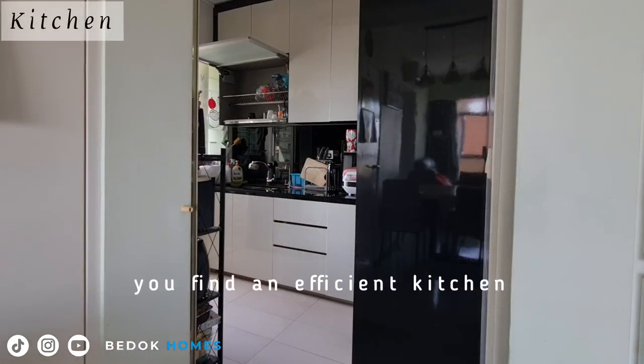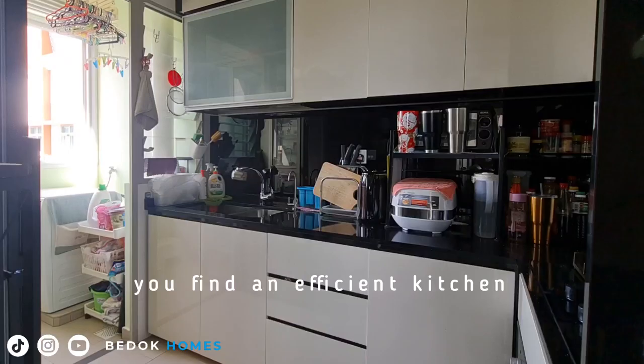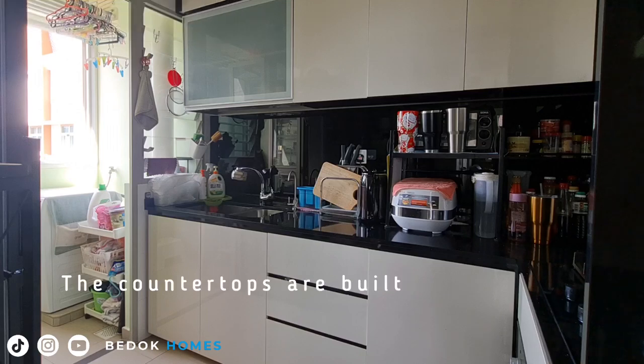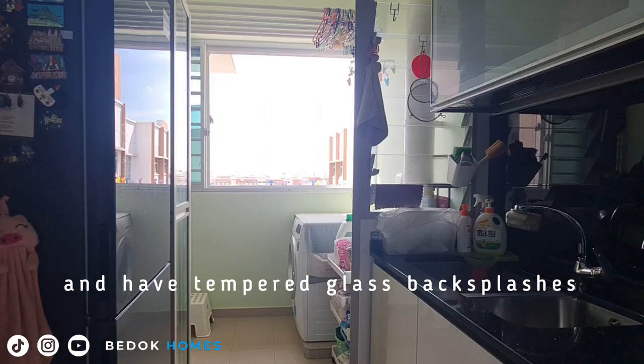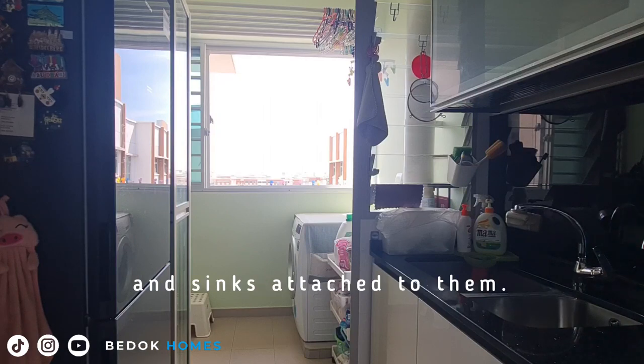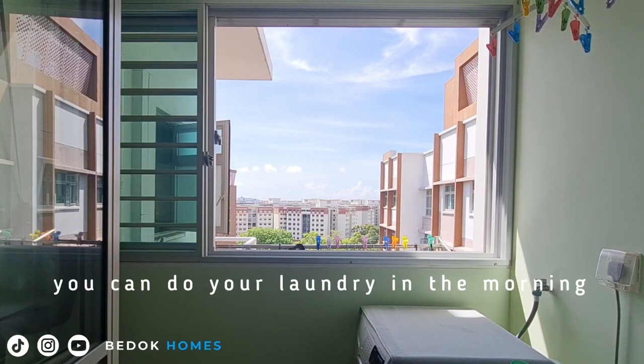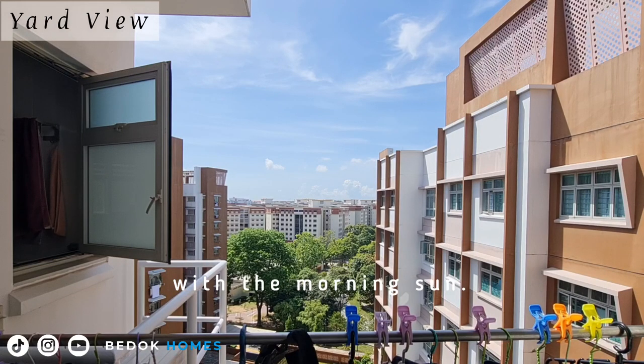Entering the kitchen, you'll find an efficient kitchen with upper and lower rows of cabinets. The countertops are built with granite and have tempered glass backsplash and a sink attached. At the service yard at the end, you can do your laundry in the morning with the morning sun.